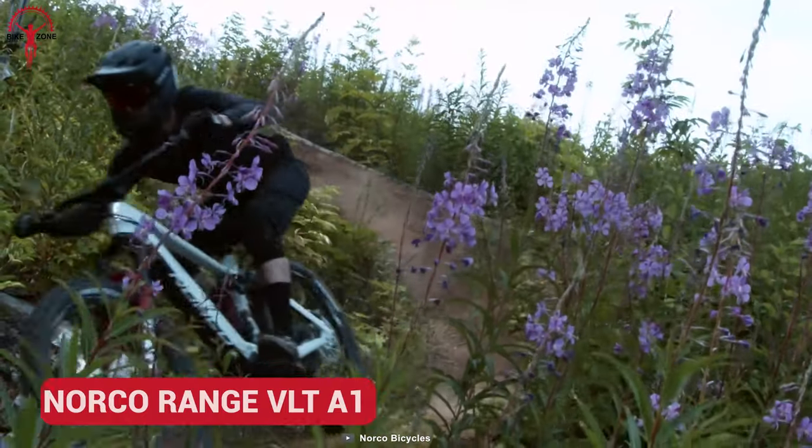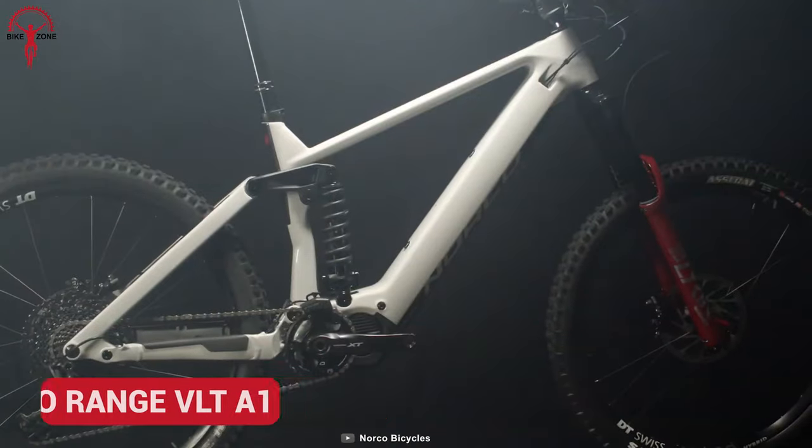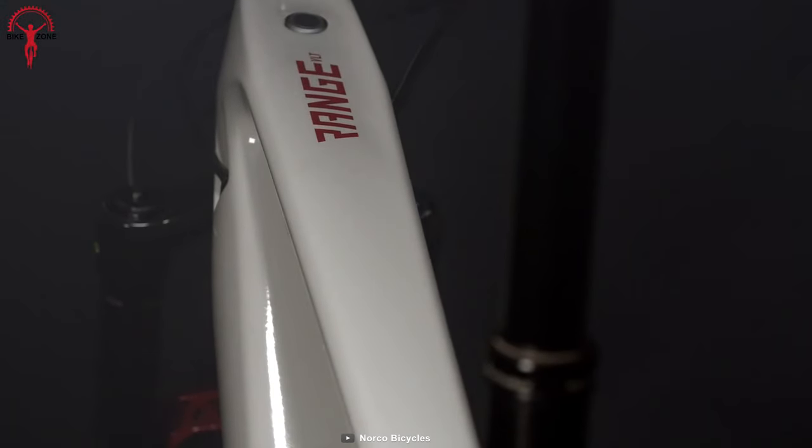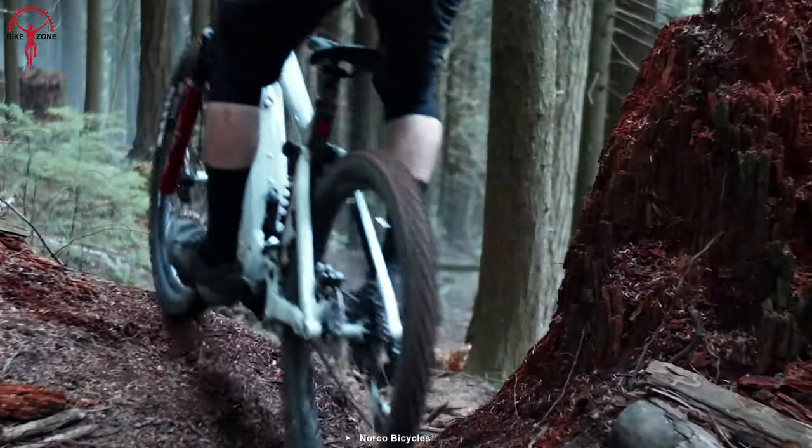Norco Range VLT A1 — tackle the big mountain by making the climbs faster and more stable. With the Norco Range VLT A1, one of the best-in-class e-drive systems, it allows riders to choose their custom battery power from 540 to 900 Wh.